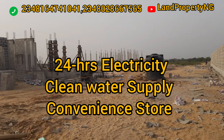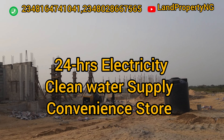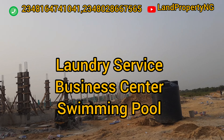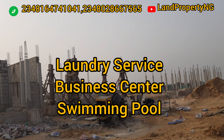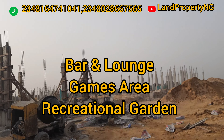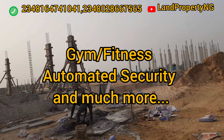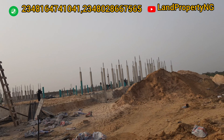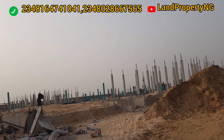Let me quickly tell you some of the features that will come with this estate when it's completed. You have 24-hour electricity, clean water supply, a convenience store, laundry services, a business center, swimming pool, bar and lounge, game center, recreation center, gym and fitness, automated security, and so much more.